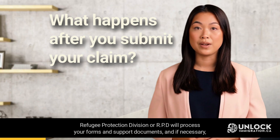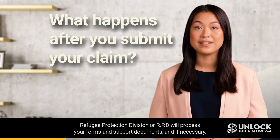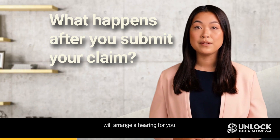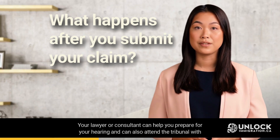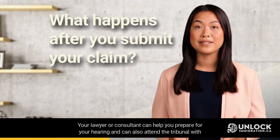The Refugee Protection Division, or RPD, will process your forms and support documents, and if necessary, will arrange a hearing for you. Your lawyer or consultant can help you prepare for your hearing, and can also attend the tribunal with you.